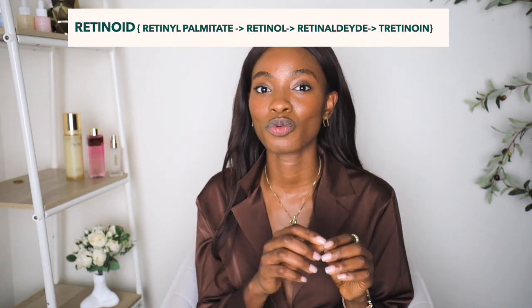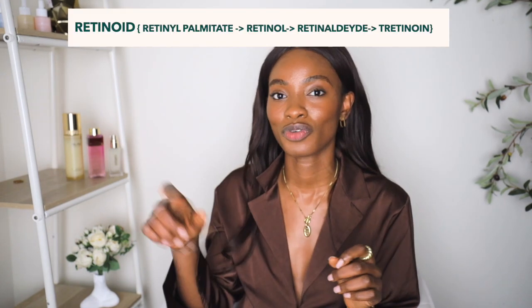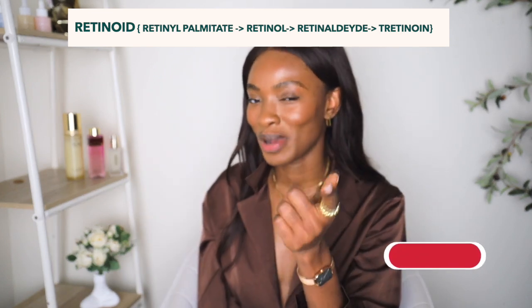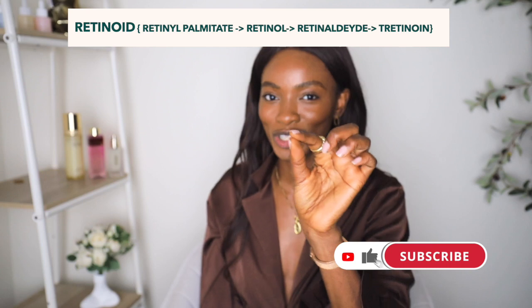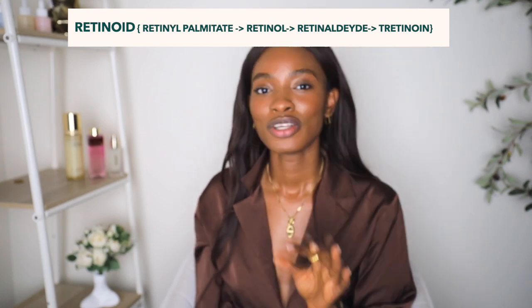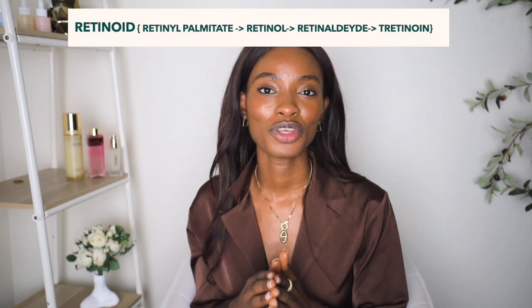Before we get started, I'm not here to bash retinol — retinol is not bad. I'm just giving recommendations for what you can do if you can't handle it. We're talking about retinol that converts into retinaldehyde and then into tretinoin in the skin, because our skin cells have receptors for retinoic acid, not retinol. So if you don't want to deal with those conversion steps, let's talk alternatives.